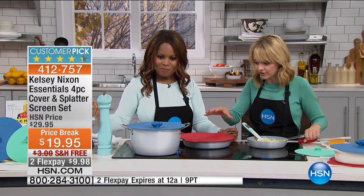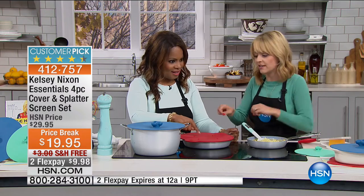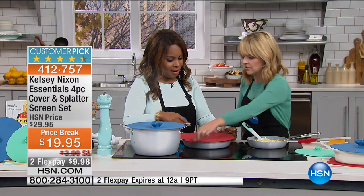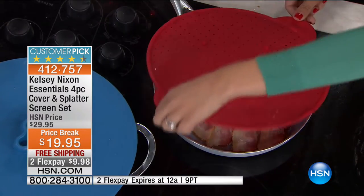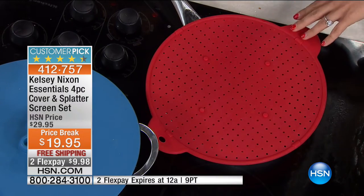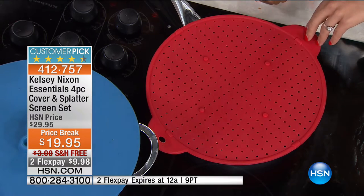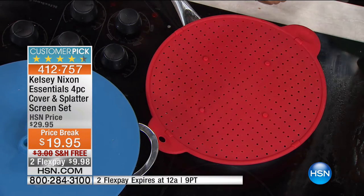I lived in New York City for 10 years, and if I owned something in my kitchen, it had to do multiple things because I couldn't fill my kitchen — it didn't have the space. So this product is just the epitome of that, and it's a customer pick. It's my silicone lid covers, and it also comes with a splatter guard. We've got yummy bacon, but we don't have to worry about it splashing up on us because we've got this incredible cover.